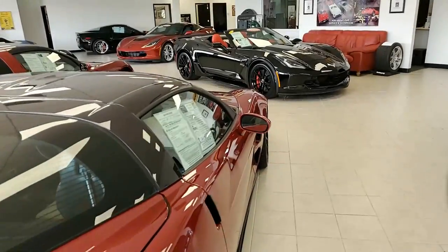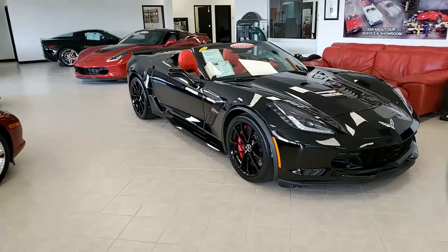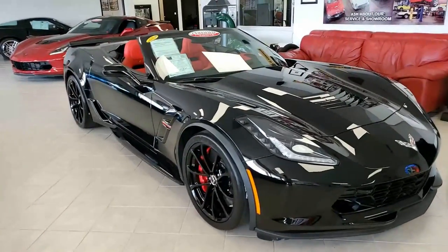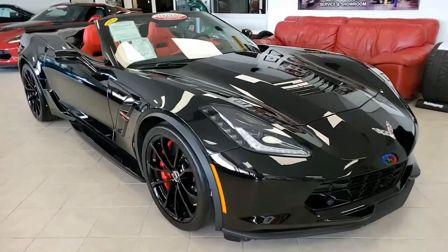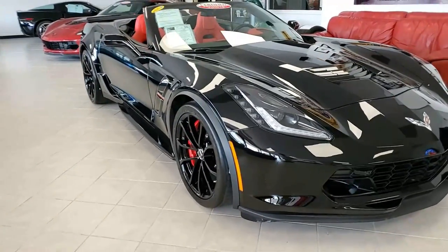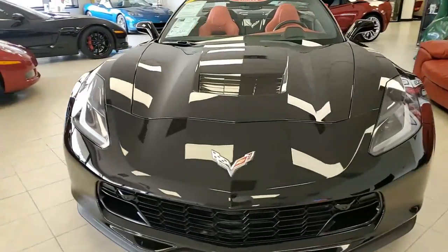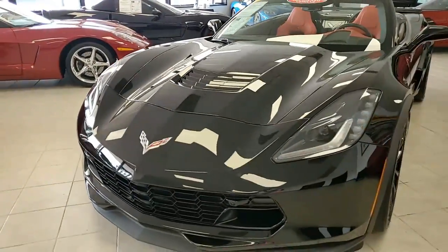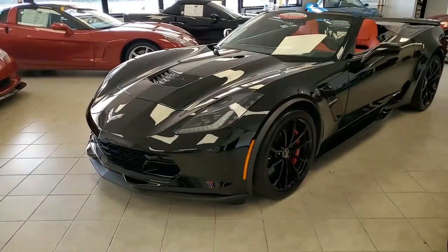With just a little over 7,000 miles, this beautiful car deserves a place in our showroom on the main showroom floor. This is a 2019 Chevrolet Corvette Grand Sport Z07 3LT convertible. You're going to love it — absolutely beautiful. It's black on the exterior, it has that adrenaline red interior and a jet black convertible top.